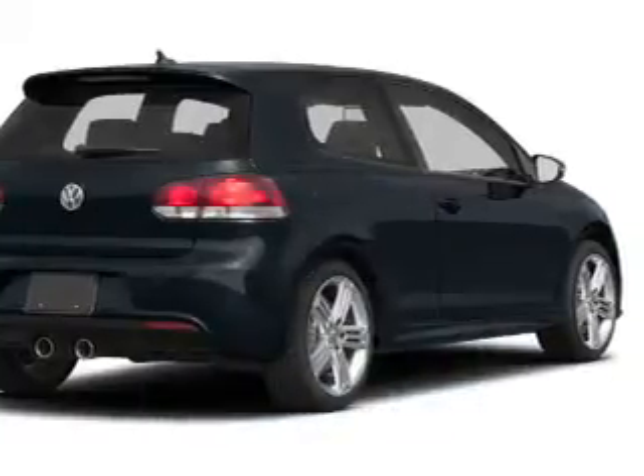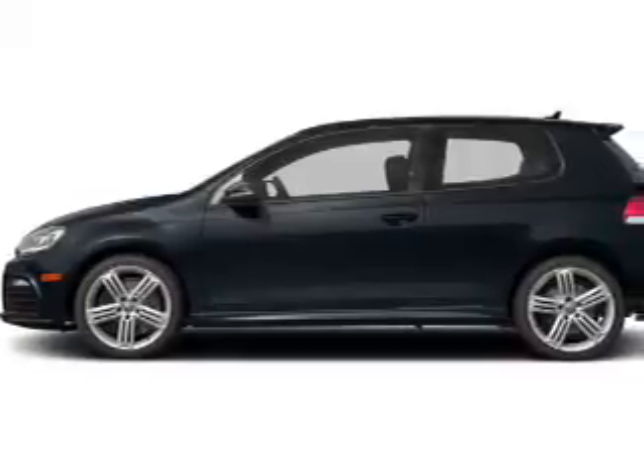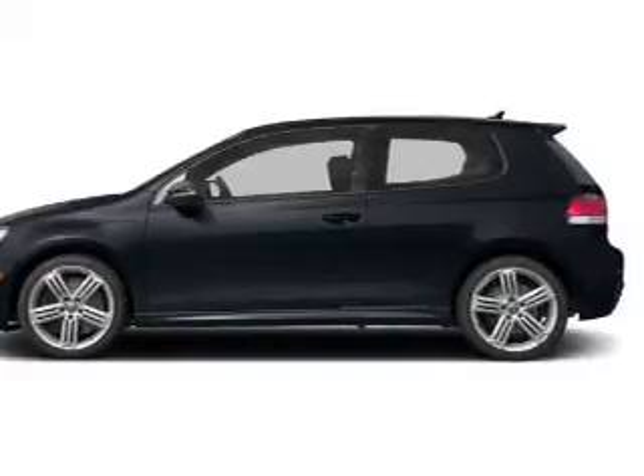The powertrain includes all-wheel drive with a reliable engine that gives you more control with its manual transmission. Navigation is included to help you get to your destination with ease. Premium wheels lend a distinctive appearance.